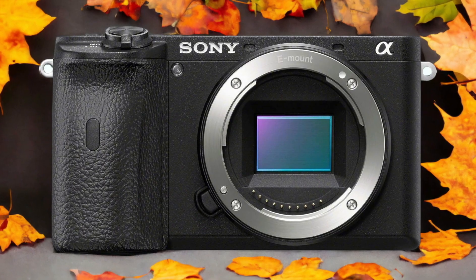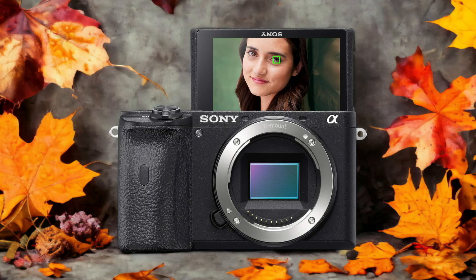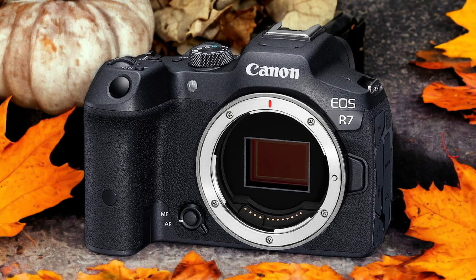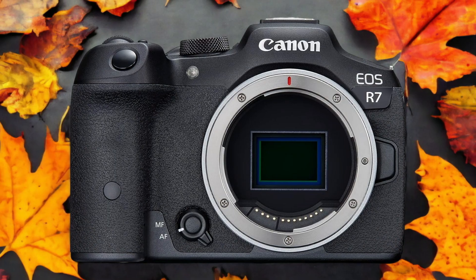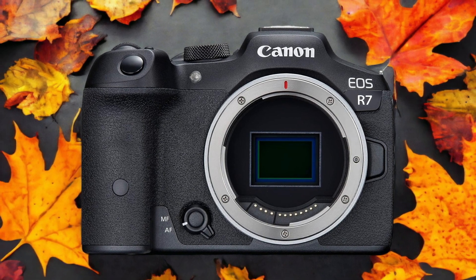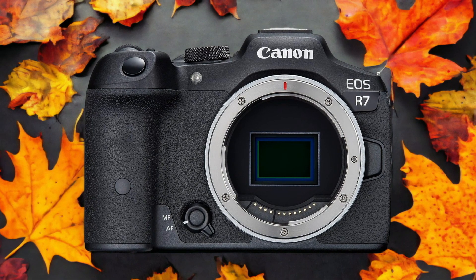The Canon R7 and the Sony A6600 are two digital cameras that were officially introduced respectively on the 24th of May 2022 and the 28th of August 2019. Let's take a look at how their specs compare to each other.